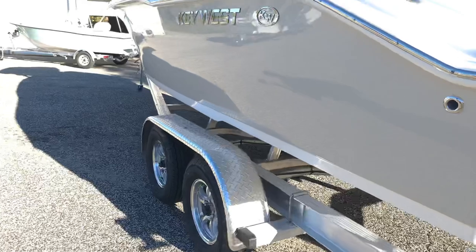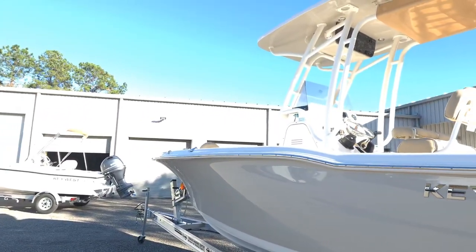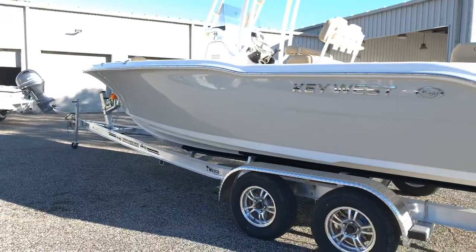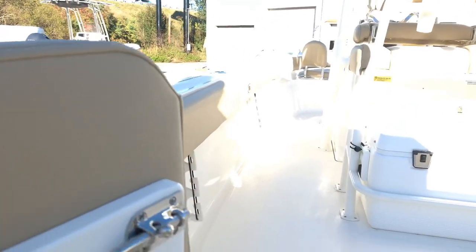It should draft somewhere around 14 inches, hold 100 gallons of fuel, and is rated up to a 300 horsepower engine — so if you wanted to go bigger we can always order you one. Gives you a nice look at the shear line on the boat; it's really pretty.